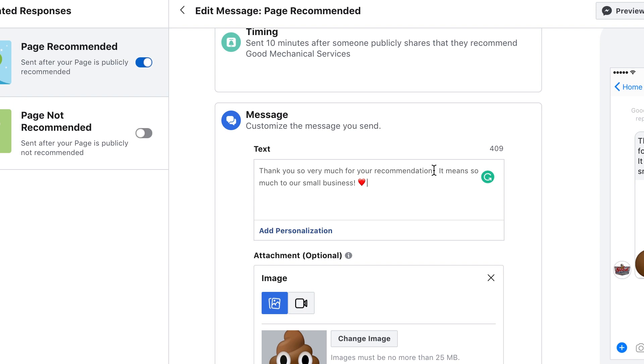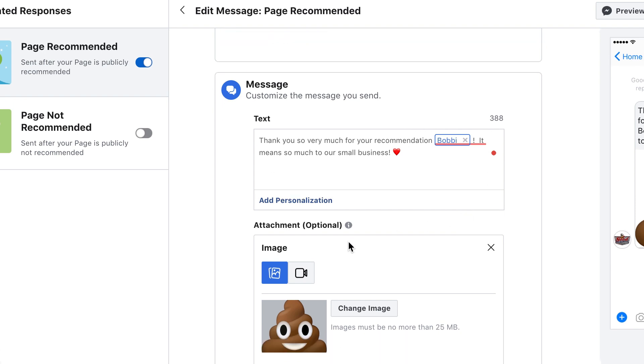Where it says "Thank you so much for your recommendation," I'm going to personalize that so that it actually includes somebody's name. So I'm just going to add personalization, make it their first name, and now it will say, "Thank you so much for your recommendation, Bobbi. It means so much to our small business." For this particular business, we use a lot of the poop emoji, so that's what's going to show up in Messenger — and that's actually what this audience would expect. Down here, you can change the image to anything you'd like to accompany your message, including a video if you'd like to record one for them. You're also able to add buttons if you would like to take that individual from Messenger to a website or somewhere else, to customize it a little bit further.